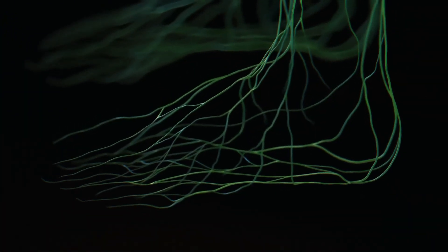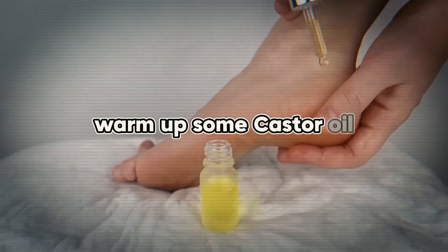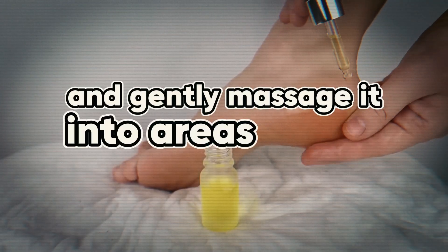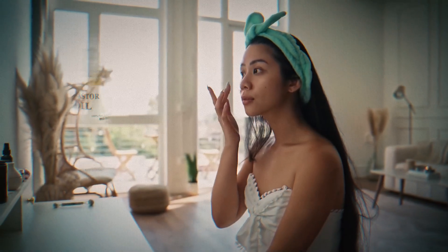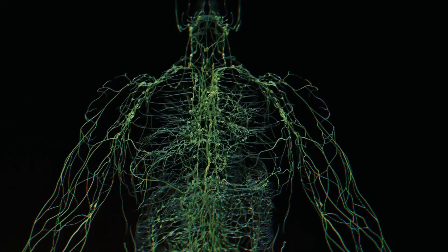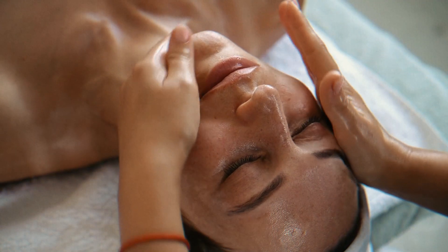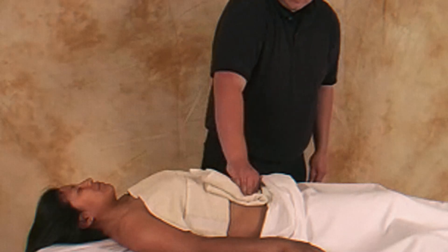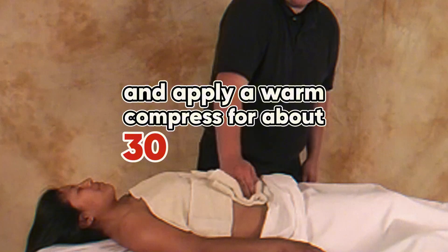Castor oil is used to treat swollen nodes in the lymphatic system by the lymphatic massage method. Warm up some castor oil and gently massage it into areas where you are experiencing swelling or poor circulation, using gentle circular motions to stimulate lymphatic flow. If you would like to use a compress method, soak a cloth in castor oil and place it on the area you want to treat. Cover the cloth with a towel and apply a warm compress for about 30 minutes.